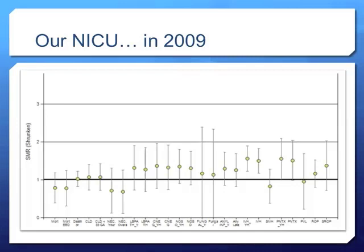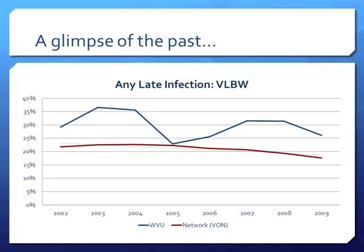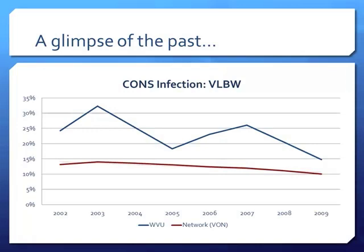If a baby is admitted to my NICU and their complication risk is at about 1.5 on the chart, that's 1.5 times higher than the network average. Almost all our red marks were above the line. Looking at our infection rate from 2002 to 2008, the blue line representing our NICU was above the red network line for almost six years. Cons infection — a bacterium that's normal on our skin but dangerous for tiny babies — was nearly twice the network rate.